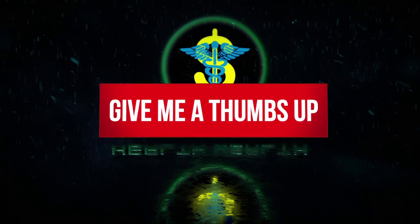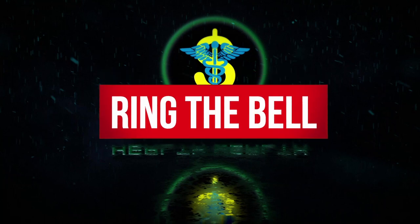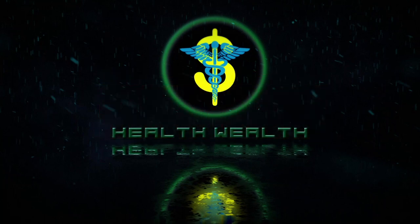I hope you found this video useful for your investment purposes and research. If you enjoyed it, please consider liking and subscribing to my channel, and leave your thoughts about Aquestive in the comments below.